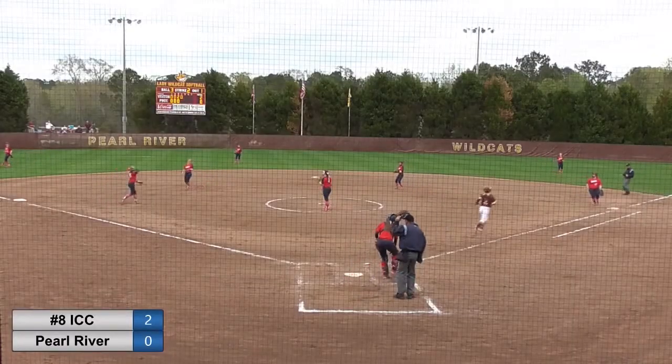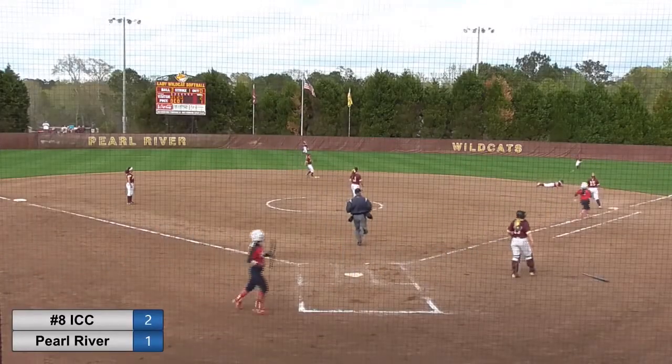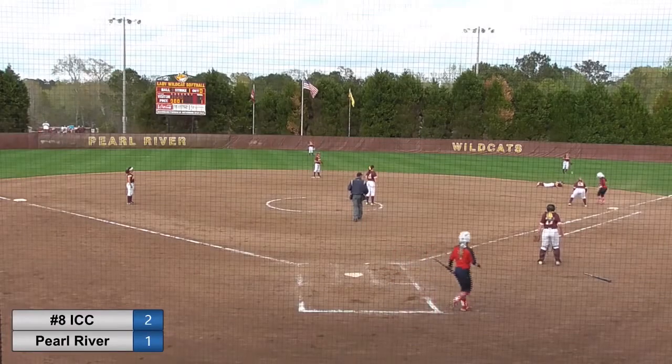Miner. And that's caught nicely. 3-1 pitch coming. Ground ball to the second baseman. Makes a diving effort but can't get to it. Nicely done by Hannah Williams.